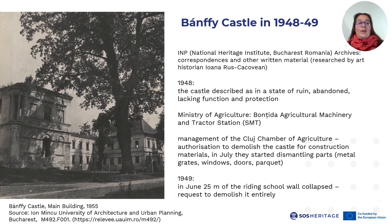However, already in 1948, the Cluj Chamber of Agriculture asked for an authorization to demolish the castle for construction materials, and in July they started dismantling parts such as metal grates, windows, doors and parquet. As a consequence of this neglect and outright destruction, in June of 1949 a 25-meter wall section of the highly damaged riding school collapsed, and the request was made to demolish it entirely.